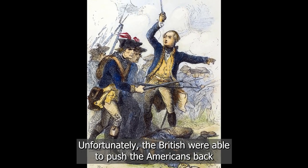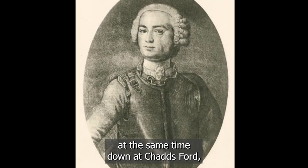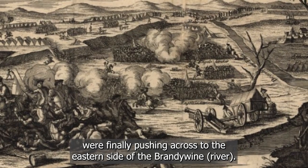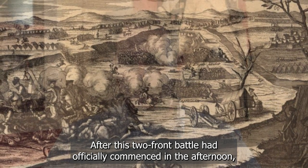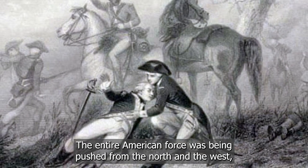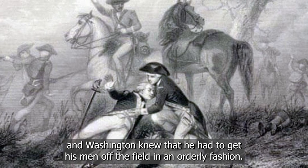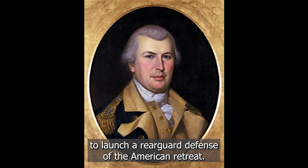Unfortunately, the British were able to push the Americans back from their position on top of Birmingham Hill, and at the same time, down at Chad's Ford, Wilhelm von Knyphausen and his distraction force were finally pushing across to the eastern side of the Brandywine. After this two-front battle commenced in the afternoon, Washington started to realize that he could not overcome. The entire American force was being pushed from the north and the west, and Washington knew he had to get his men off the field in an orderly fashion. He called upon one of his top generals, Nathanael Greene, to launch a rearguard defense of the American retreat.